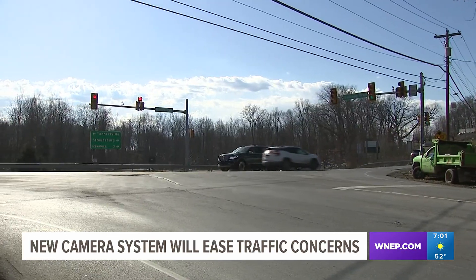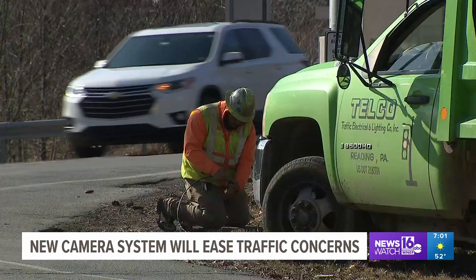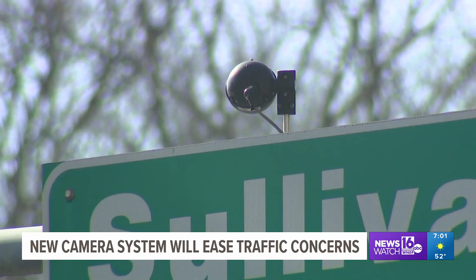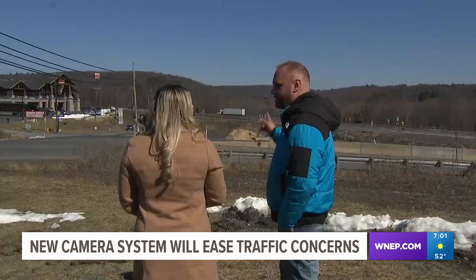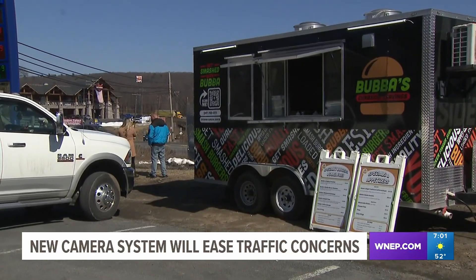It's always a busy day at the intersection of Route 715 and Sullivan Trail in Tannersville. But on this day, it's busy because of something other than traffic. Crews are installing a new camera system at the intersection to help ease traffic concerns. The new cameras are welcome news for Mike Mox, who owns a food truck parked at a gas station along Route 715.